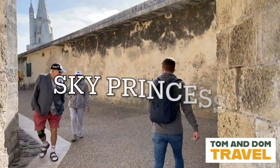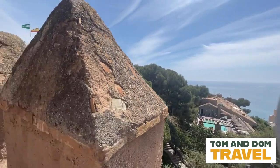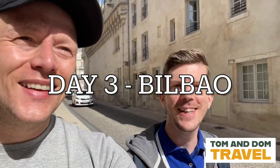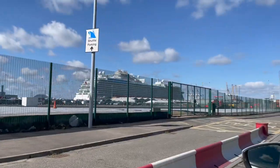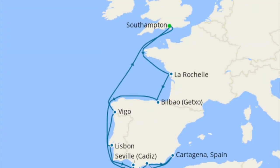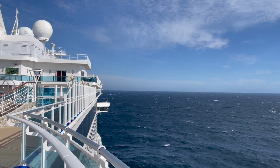Welcome to the north of Spain and welcome to Bilbao. Hi, I'm Tom and I'm Dom, and welcome to Tom and Dom Travel. We recently took a cruise on the beautiful Sky Princess in April 2022 out of Southampton during the UK Easter school holidays. During the cruise we visited France, Portugal, Spain and Gibraltar over 14 nights.